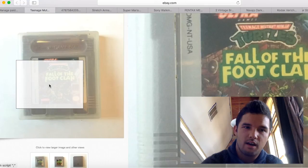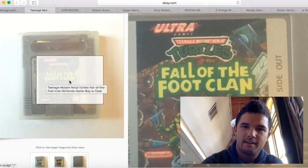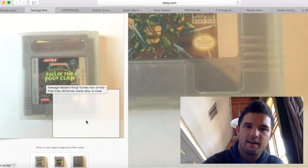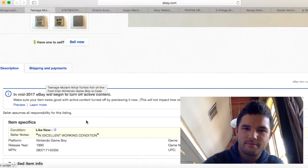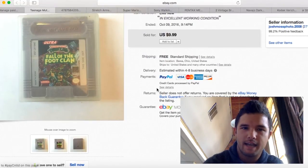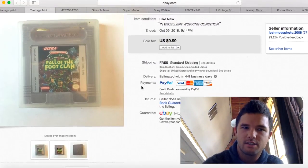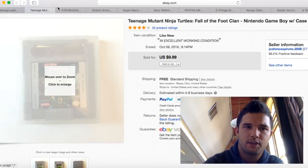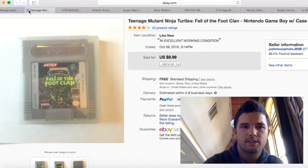This was in a video game lot — Ninja Turtles Fall of the Foot Clan. It sold for $9.99 and shipping was $2.60. I only made about $5 profit on that, not a huge money maker, but I sold it.